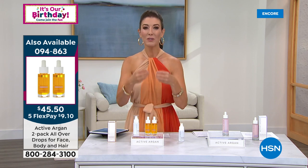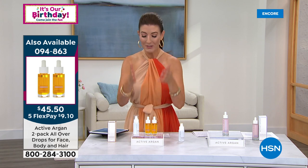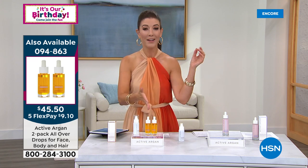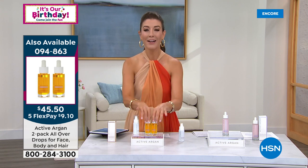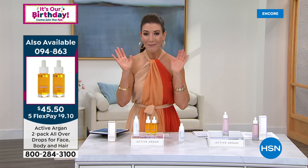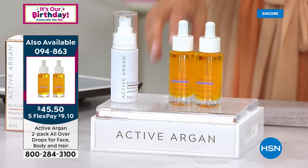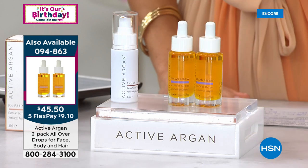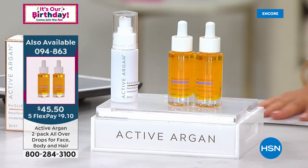Six times more hydrating than regular argan oil on its own — a wonderful way to experience hydration like you've never seen and target all those different visible signs of aging. If you get the two-pack today, it's also available on auto ship, which is even more popular than the single shipment. It has a three-year shelf life, so it's a great time to reserve yours. They're going fast — I know it's going to be very popular.